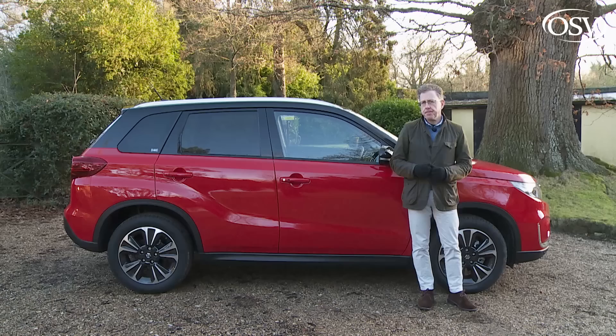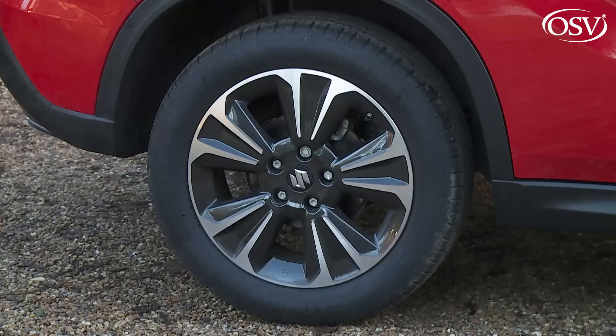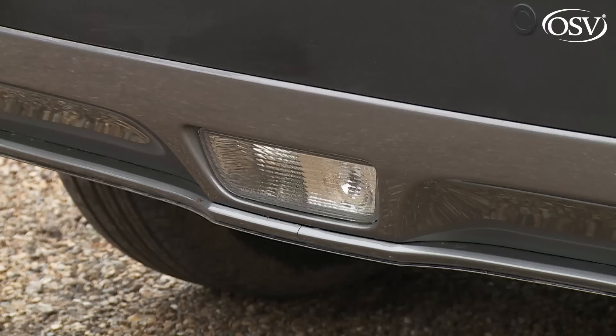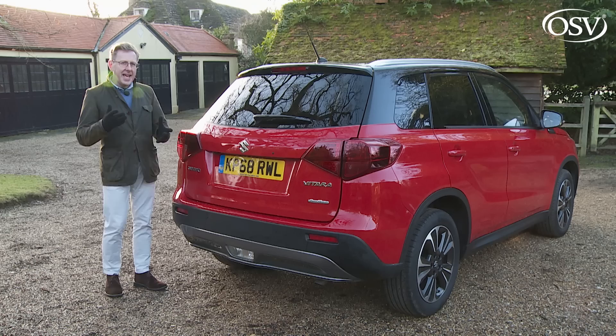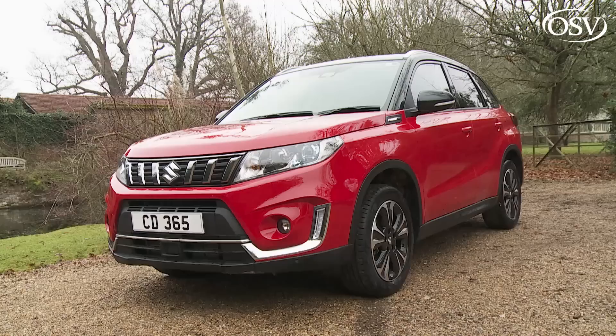The entry-level variant gets 16-inch wheels, but otherwise this Suzuki favours 17-inch rims in silver painted or polished finish. At the rear, revised tail lamps feature a more distinctive LED display. Beneath it all lies the sophisticated TECT — Total Effective Control Technology — platform, using lots of high-strength steel to make the structure very strong yet low in weight.